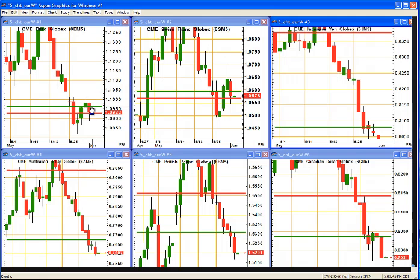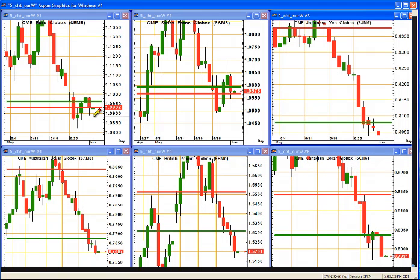The euro doesn't know what to do actually. I would say it's breaking lower, but it's bouncy at these lower prices. The market's not really sure what to do with this particular currency, and what I'm looking for here is a sideways move.